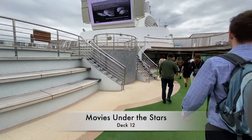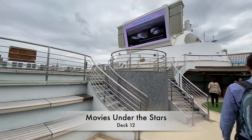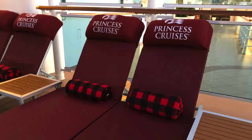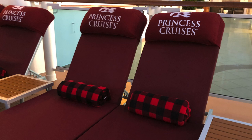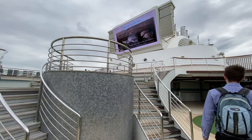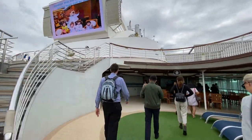This is also the location of the Princess specialty Movies Under the Stars. Here's a shot from my cruise on the Majestic Princess. You can see how much detail Princess have gone to in order to make the experience of watching a Hollywood blockbuster under the stars a fun and special one.